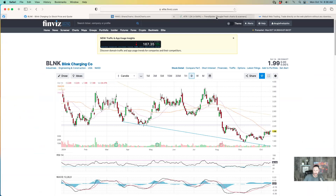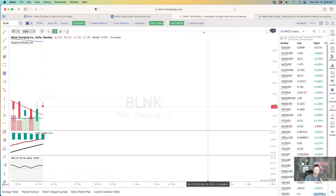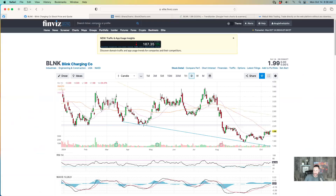How about BLNK? We knew it was at the bottom and starting to set up. It's not moving yet - it doesn't like to move in the morning, but keep your eye on it. It is at $1.99 and it has been setting up. Once they get moving, it's up over $1.50 now. So it's looking better.